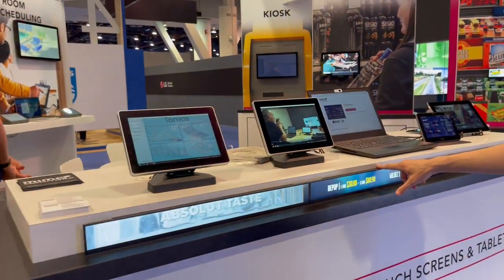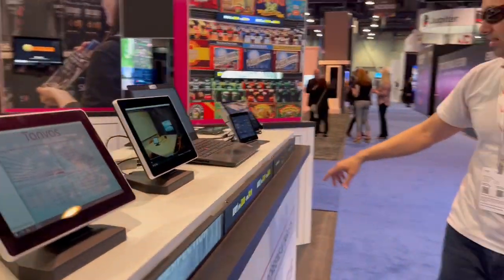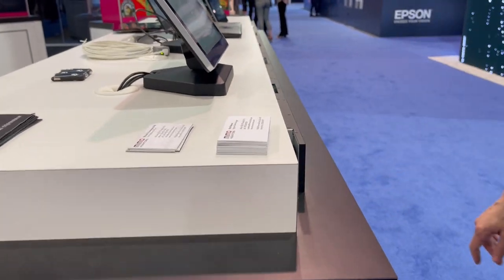These are also shelf edge displays. They're Android based — there's Android inside, just like a tablet. And that's the best thing that's happened to retail in the last two or three years.